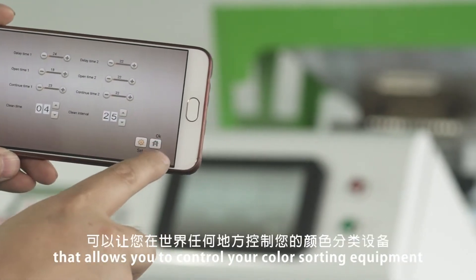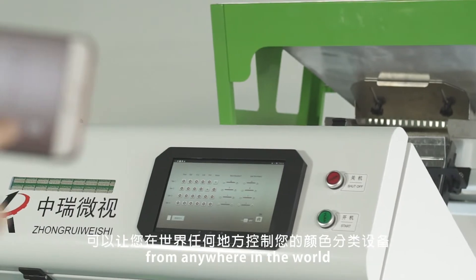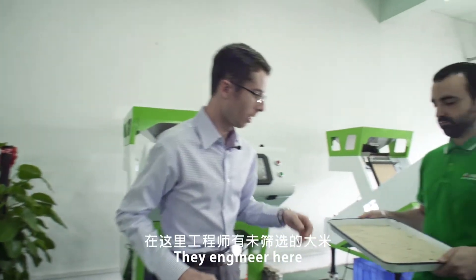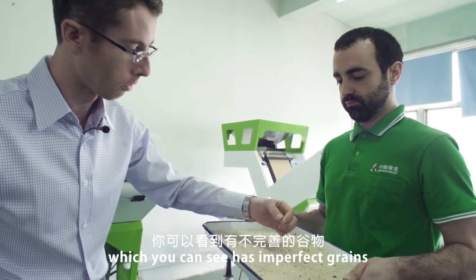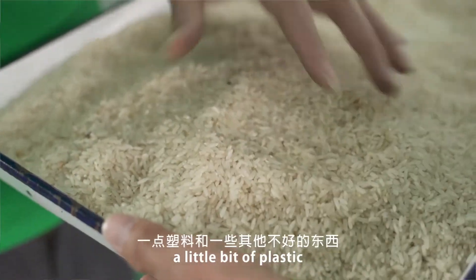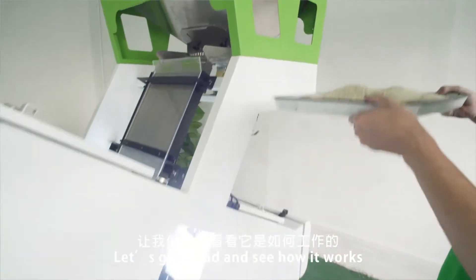In addition, they have a really great app that allows you to control your color sorting equipment from anywhere in the world. The engineer here has original rice material which you can see has imperfect grains, a little bit of plastic, and some other bad things. Let's go ahead and see how it works.